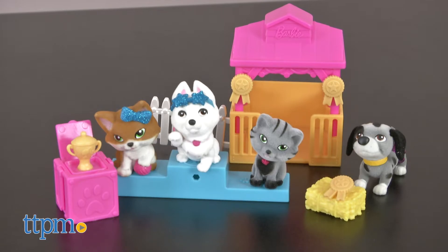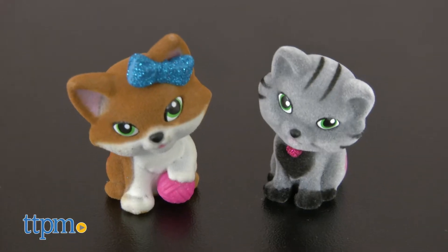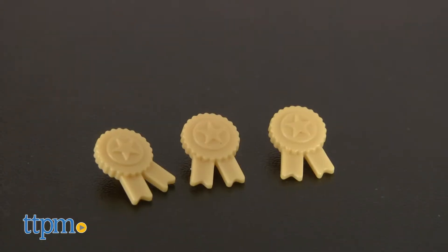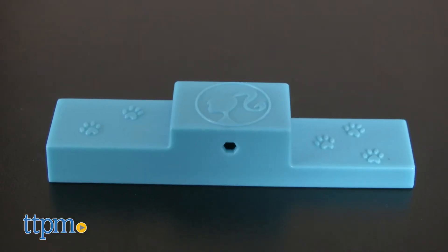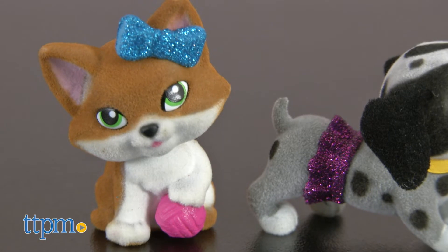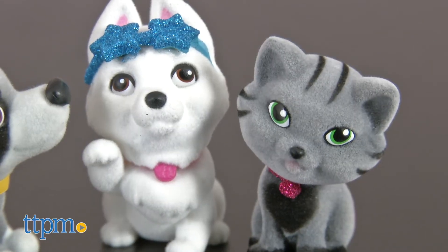The Best in Show Playset comes with 12 pieces: two puppies, two kitties, a pet house, one bale of hay, three winning ribbons, a trophy stand, a medal stand, and a fence that connects to the house. Each pet measures about one inch and features a sparkly accessory — after all, these are Barbie Pets.